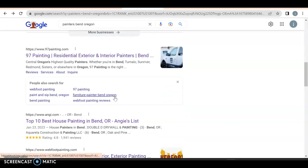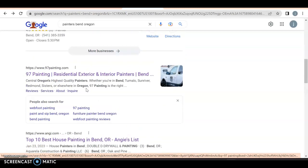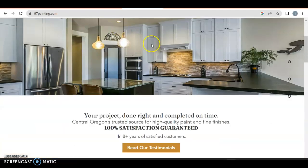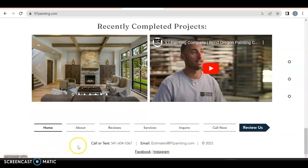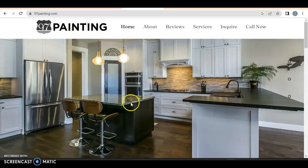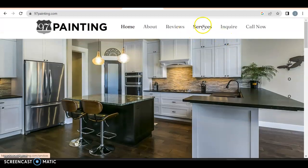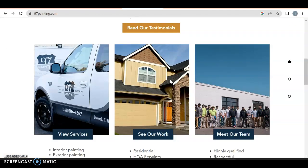After that, we have organic searches — anyone can rank here as long as you have a decent website. So we got 97 Painting as the number one. They are in your area. They don't really have a lot going on — they have a home, about, and review. The good thing about small areas is a lot of people think it's okay to just have a website, which makes it a lot easier to beat them at the ranking game. They don't have a dropdown menu like you do.